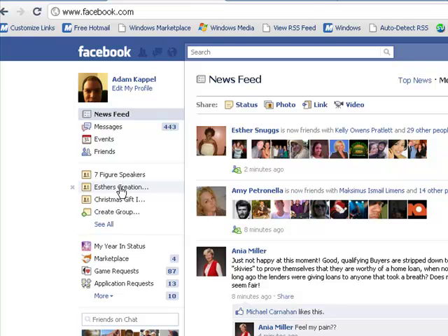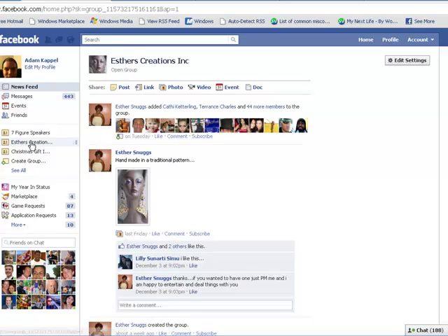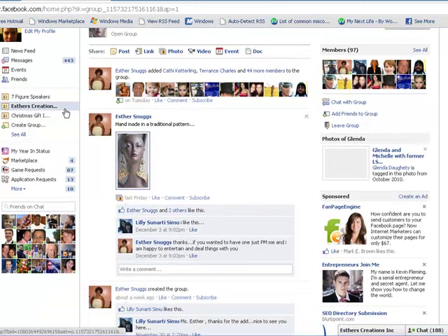Let's go into Esther's Creation. I'll just click on it, and this is now going to open me up to that group page. You'll see it's probably Esther Snuggs who is doing it — she's promoting whatever it is that she does.